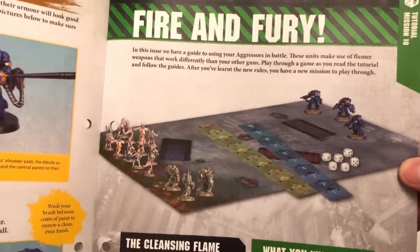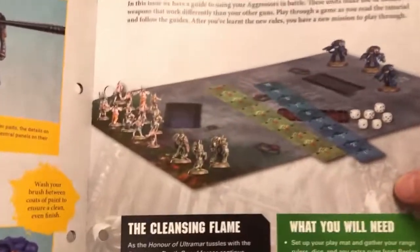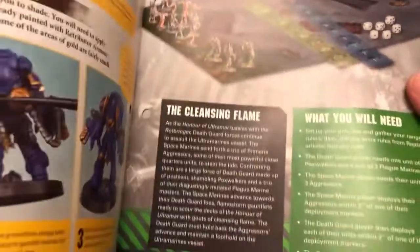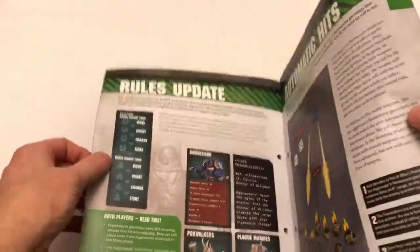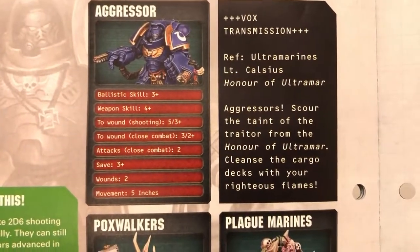Next there's a tutorial mission — Fire and Fury — which introduces the Aggressors and how to use them. They've given you a big group of Pox Walkers to practice against — those came in previous issues — and there's a rules update with the stat line for the Aggressors.